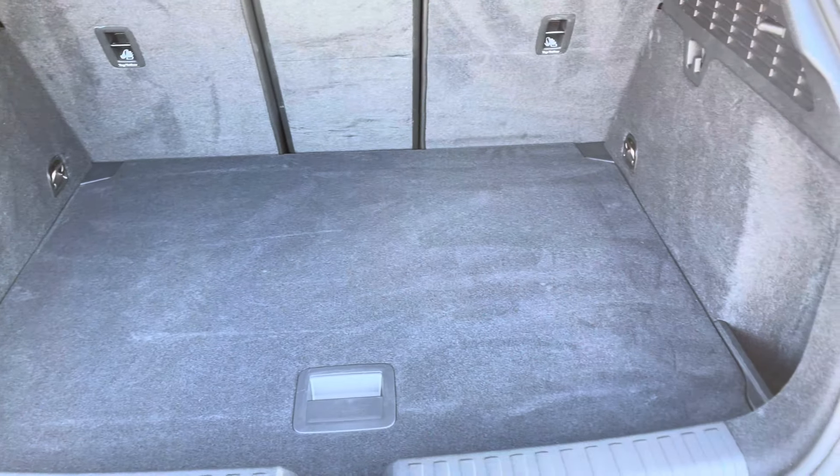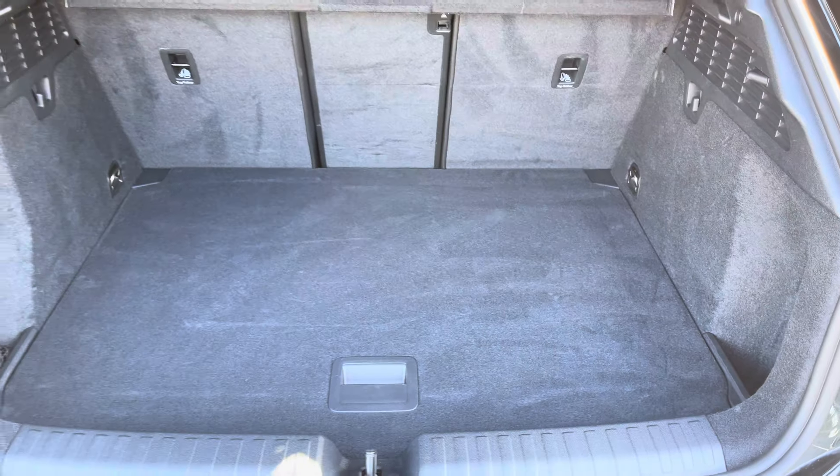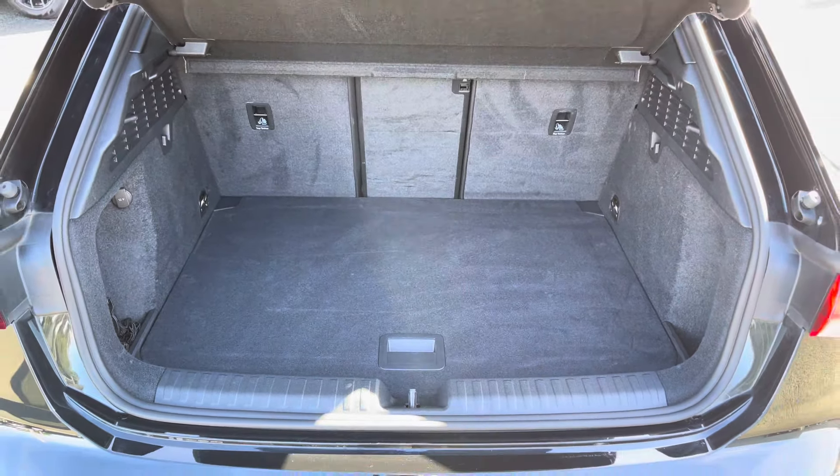It features a boot capacity of 325 litres, which gives you plenty of space to store your personal items, making this car a very practical one.